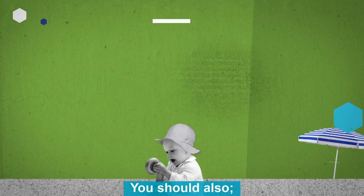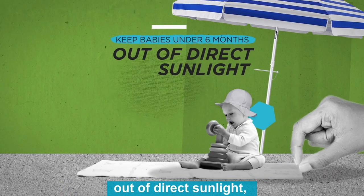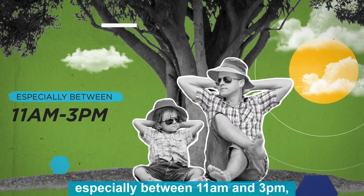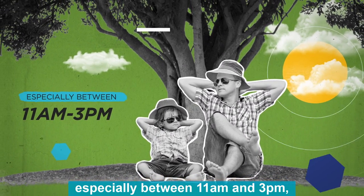You should also keep babies under six months out of direct sunlight. Try to keep children in the shade, especially between 11 a.m. and 3 p.m.